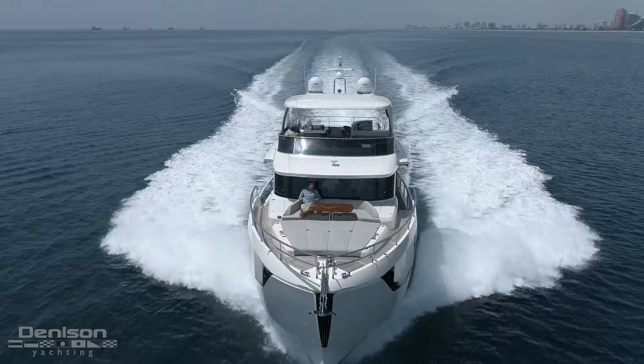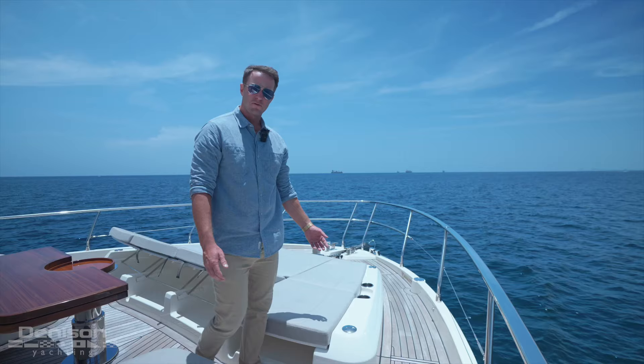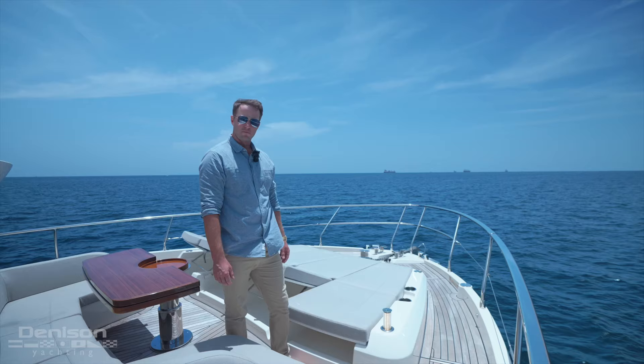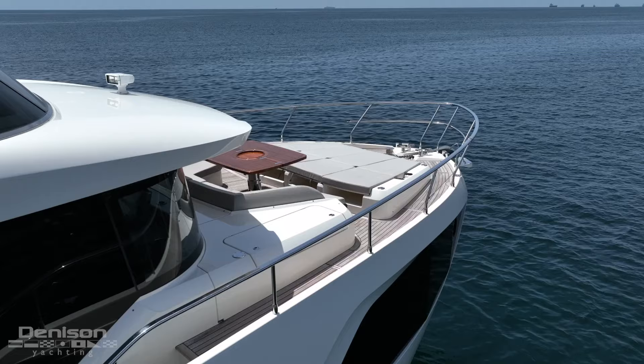One cool feature I love about this boat — if you want to do a little stargazing at night while you're out on the hook — you have these mood lights that you can pop up, get a little ambiance, enjoy the stars with a cocktail, and relax with your family and friends.